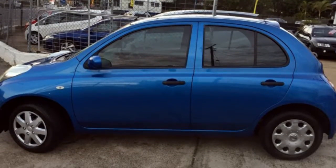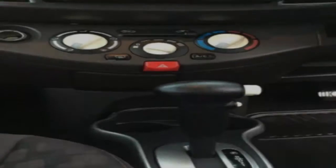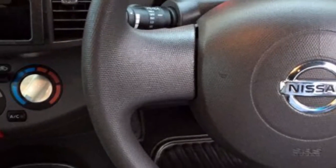Remote central locking, tinted windows, driver airbag, air conditioning, power steering and more. If you're looking for a first rate vehicle, this could be yours today.